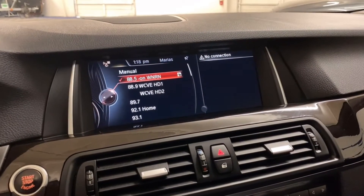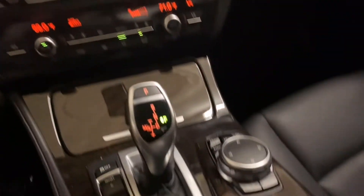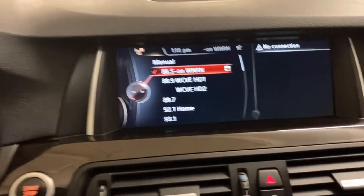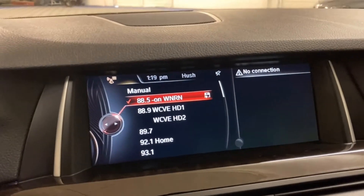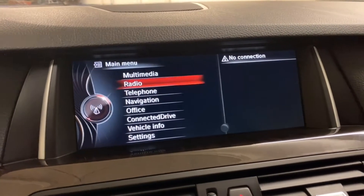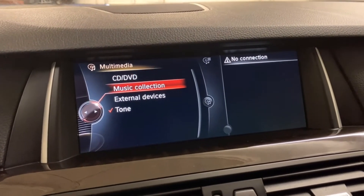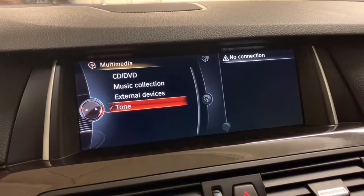In the center, you have BMW's iDrive, controlled with the knob. Let's take a further look into it. Go to menu, press multimedia — you have CD, music collections, tone for bass.